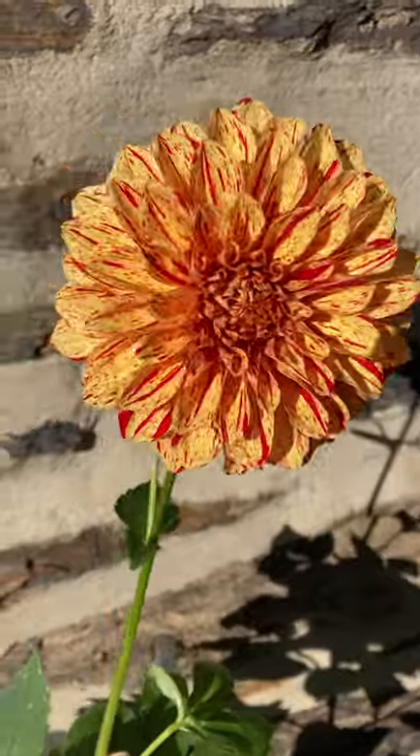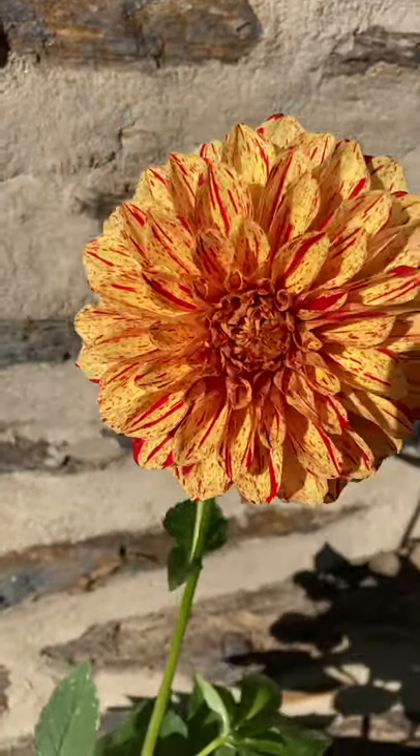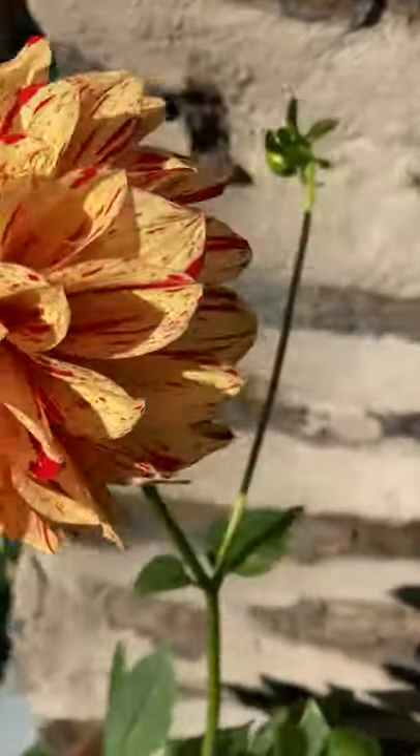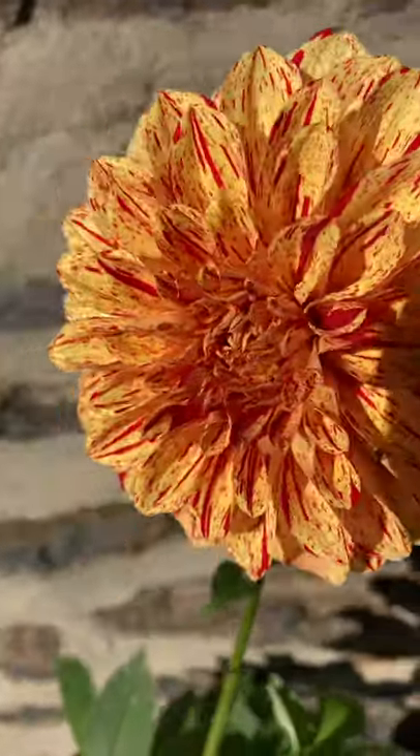You guys, I'm in love. This is absolutely spectacular. Look at all the layers and layers and layers of petals.